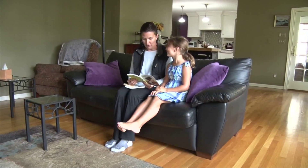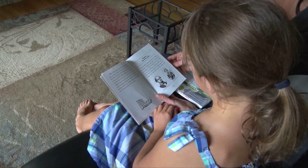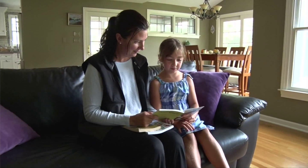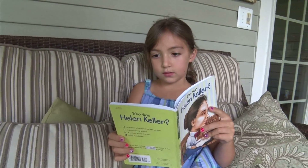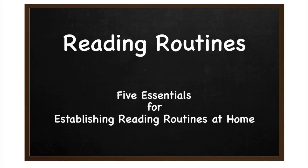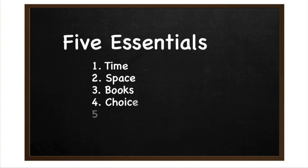Increasing the time your child spends reading can have a dramatic impact on your child's reading achievement. At school, teachers are dedicating increasing amounts of time for students to read. You can support this effort by establishing time for reading at home. This video program suggests five essential elements for establishing reading routines at home: time, space, books, choice, and talk.